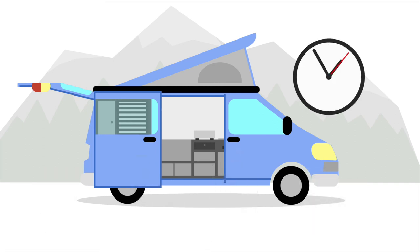And just as it took a matter of minutes to turn the vehicle into a campervan, it's also just as quick to turn it back into a normal car or transporter.